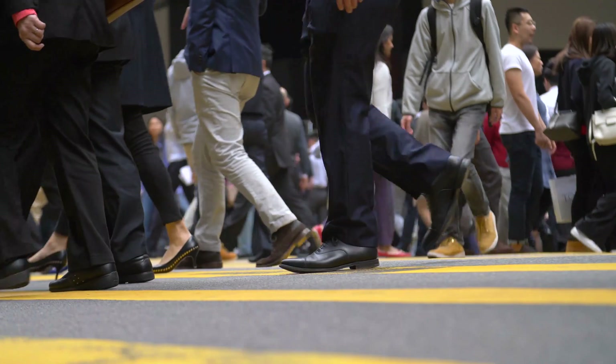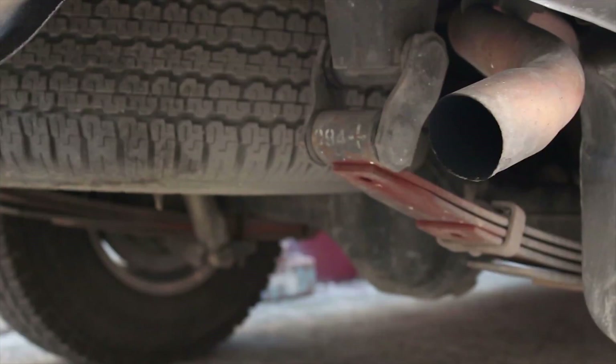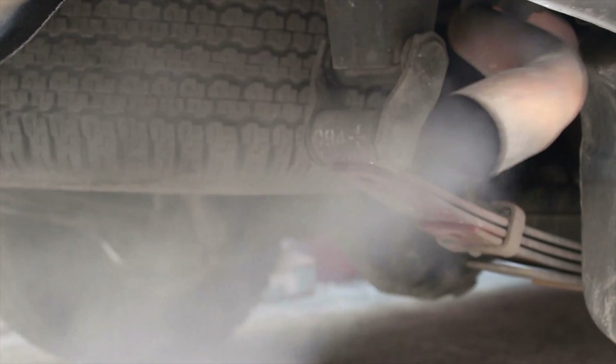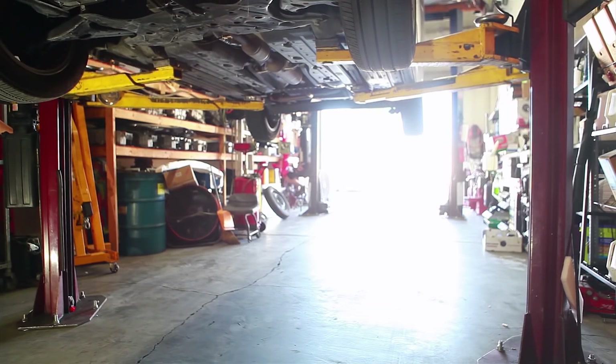All around us, although we can't necessarily see it, are the particulates from diesel emissions — heavy particulates that soil your whites and make you cough. These can in part be managed with DPF, but it is the fine particulates that are of greater concern.